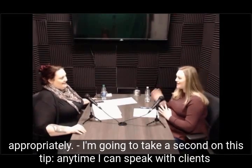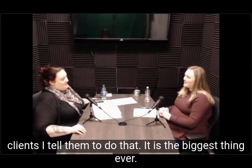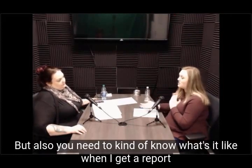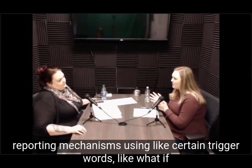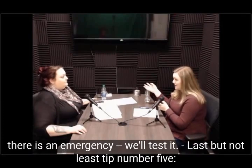I want to take a second on this tip. Anytime I get to speak with a client I tell them to do that — to test their line. It is the biggest thing ever. I want to make sure that we're providing service in a way that's satisfying to you, but you also need to know what it's like when you get a report. You can test your reporting mechanisms using certain trigger words, like what if there was an emergency. Test it — know what happens.